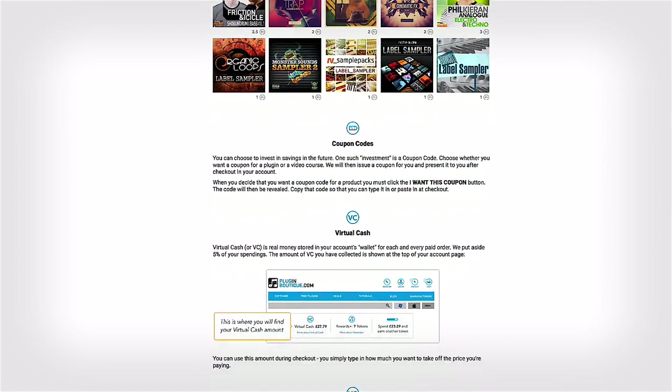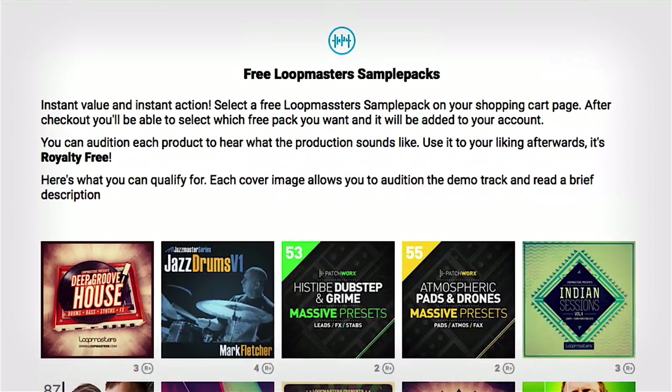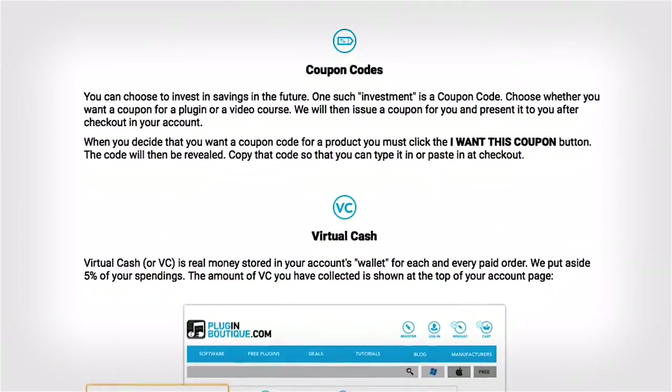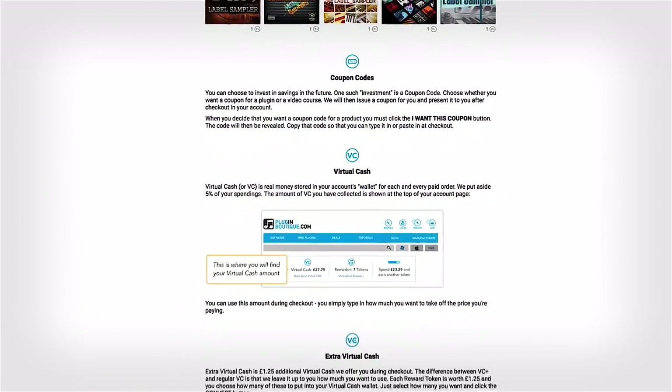If you spend multiples of 50 pounds in one checkout, you can claim multiple rewards. Rewards include things like free Lootmaster sample packs, extra virtual cash, and exclusive discount codes. Let's see how rewards points can be used for each of these three options.